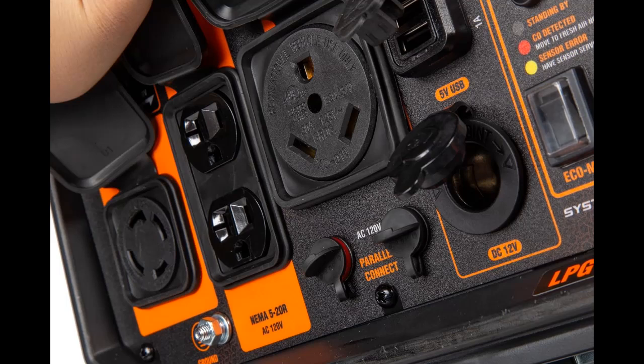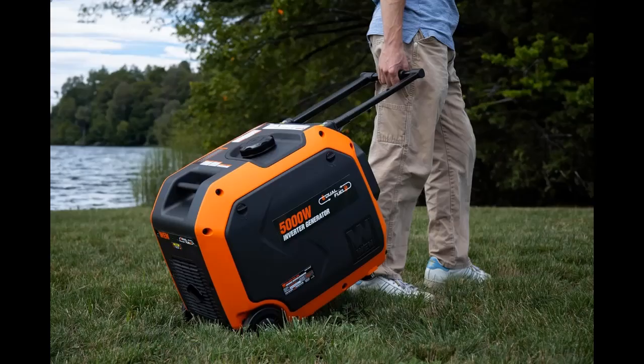The WEN 5000W Inverter Generator is also equipped with fuel shutoff. This feature turns off the flow of fuel, allowing the generator to use up the remaining fuel from the carburetor before automatically shutting down. This helps fight the build-up and blockages caused by stagnant fuel inside the carburetor, minimizing maintenance while prolonging the unit's lifespan.